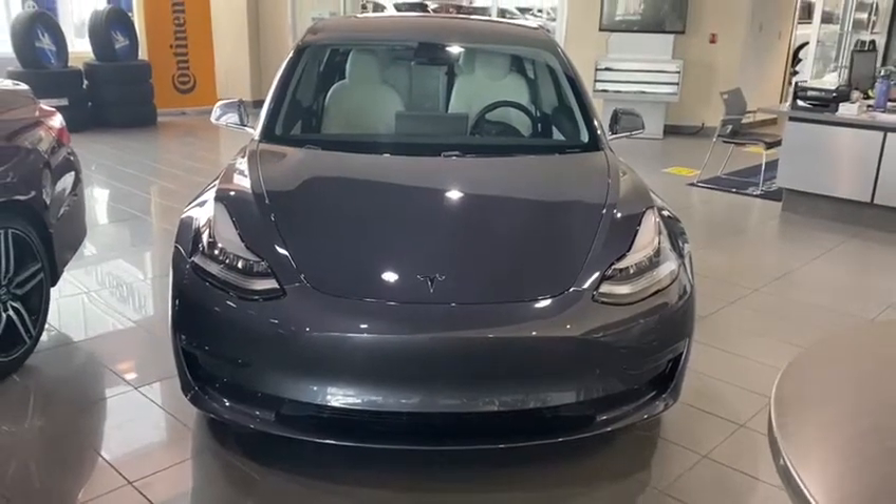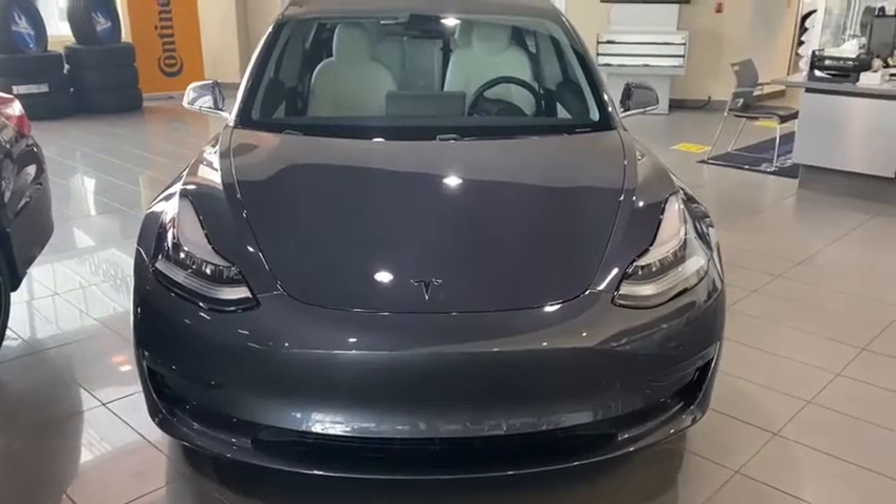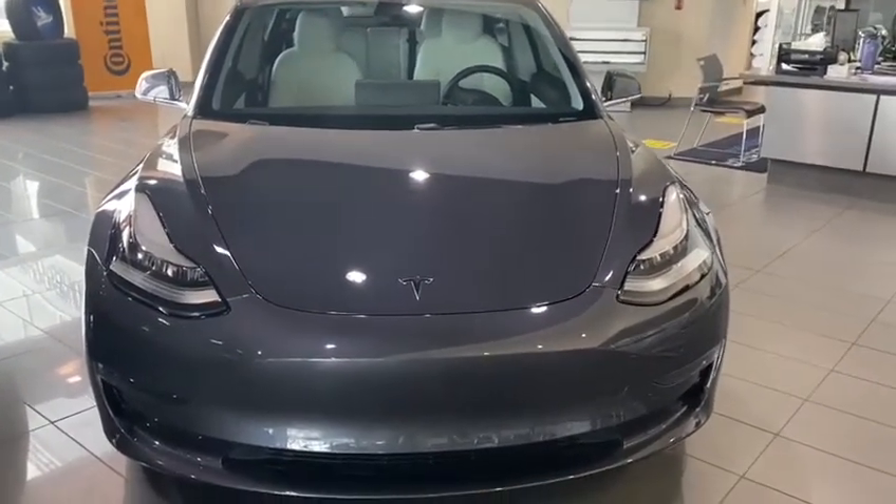Hey Ben, it's Peyton here with Sophie Acura. I'm standing in front of our beautiful 2018 Tesla Model 3 with the Performance Package. I just want to give you a couple of highlights with this vehicle.